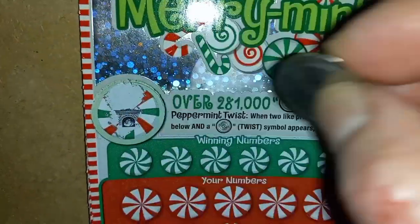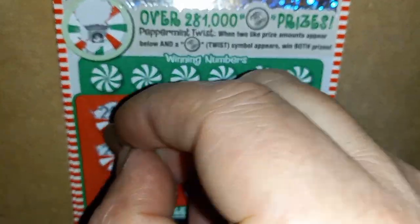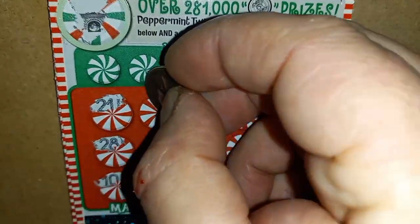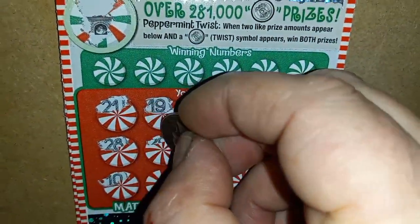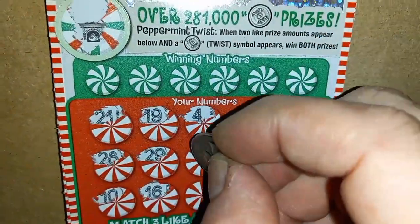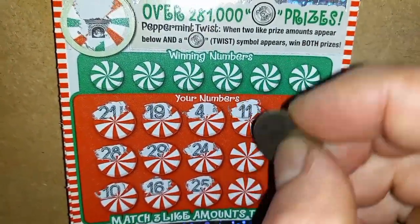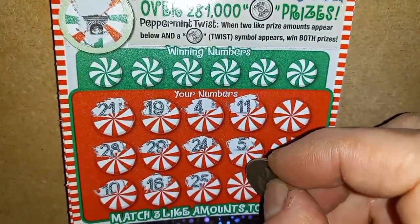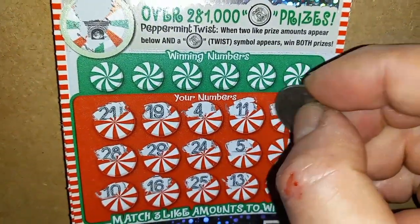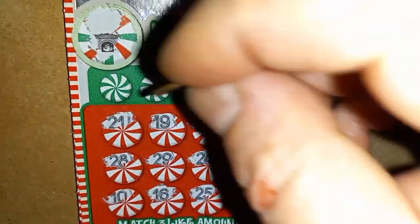Can we find something here on the Merriments? We start off with a fireplace. 21, 28, 10, 19, 29, 16, number 4, 24, 25, double uno, number 5, 13, 27, single uno, and a number 8.